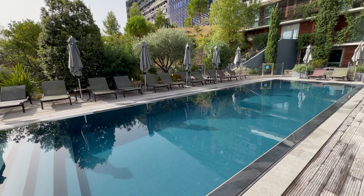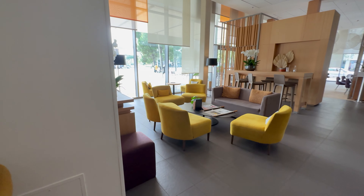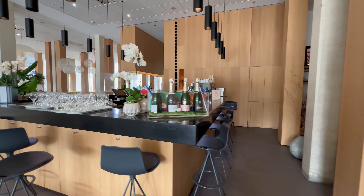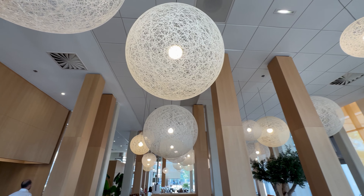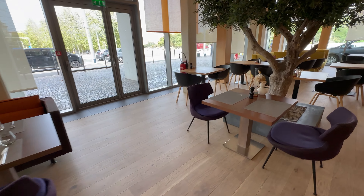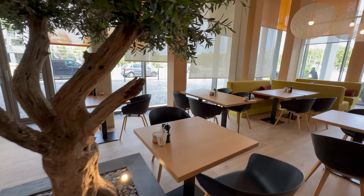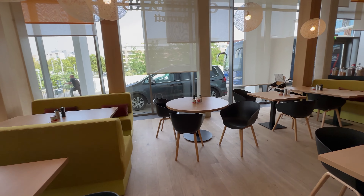Heading back to reception, you also have the main restaurant and bar for the hotel. We had just arrived at the beginning of September, just before the Rugby World Cup was starting, and the Samoan team was staying here. Disappointingly, in the evenings it was still quite dead in the bar. This is the main restaurant where you'd have your breakfast — there are plenty of seating options all around.